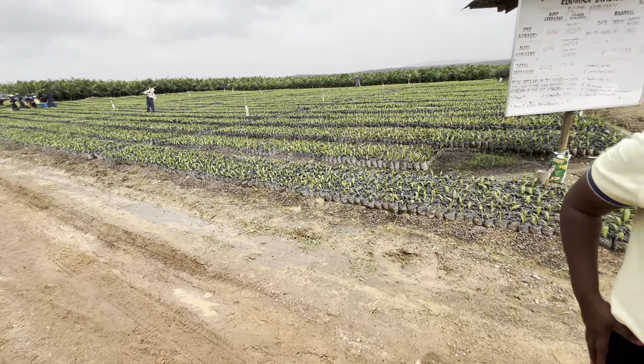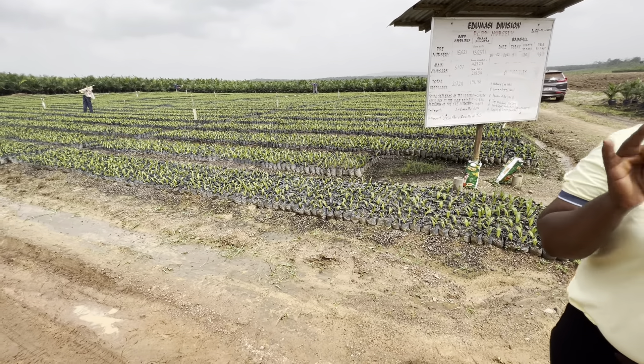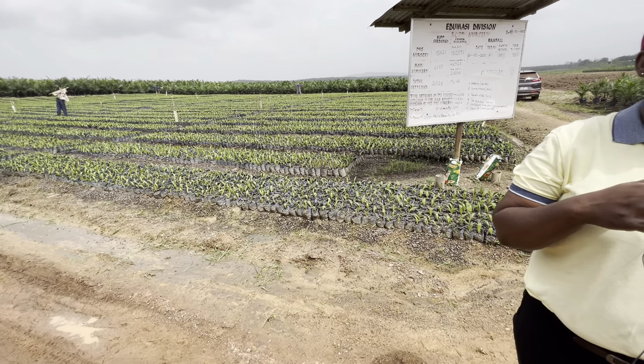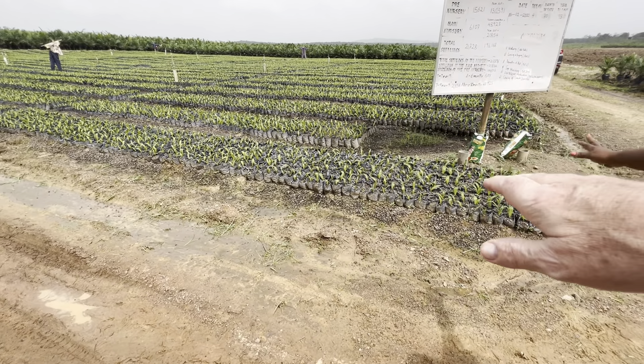So what do we have here? We do the two stages of the nursery. We have the pre-nursery and then the main nursery. So this is our pre-nursery.